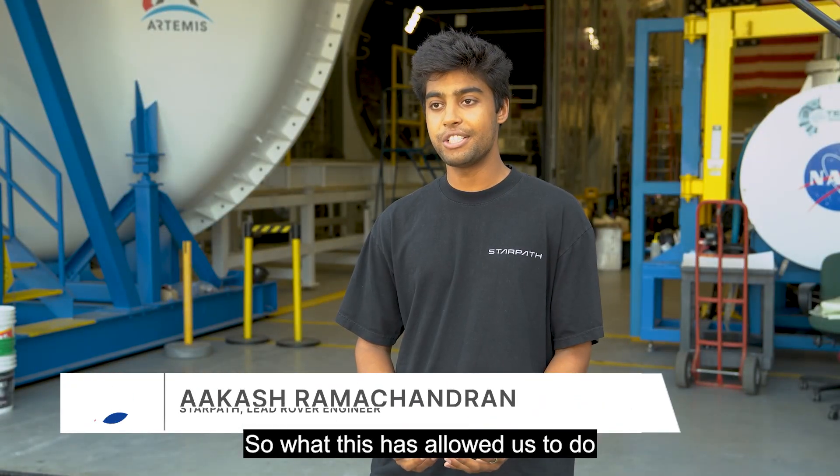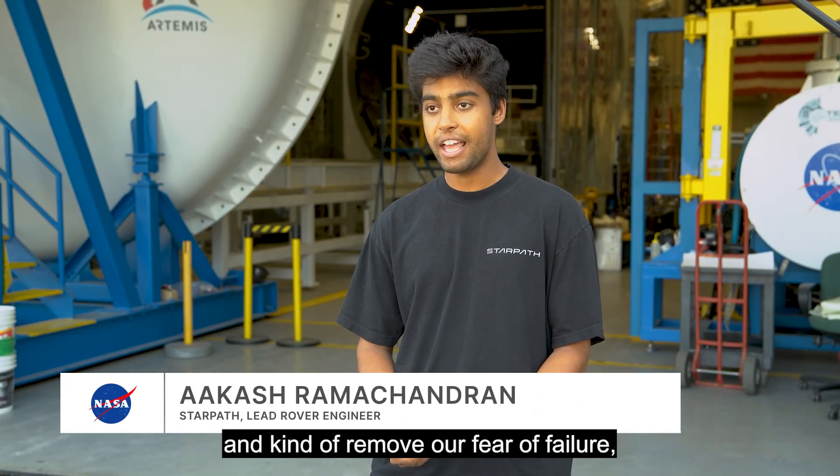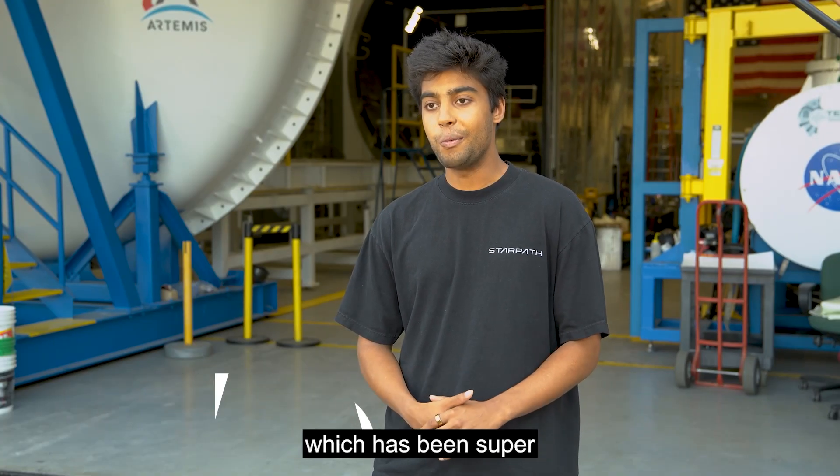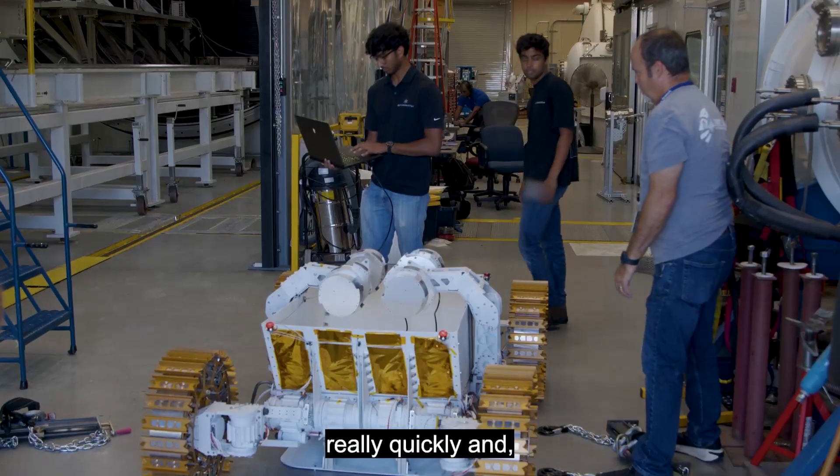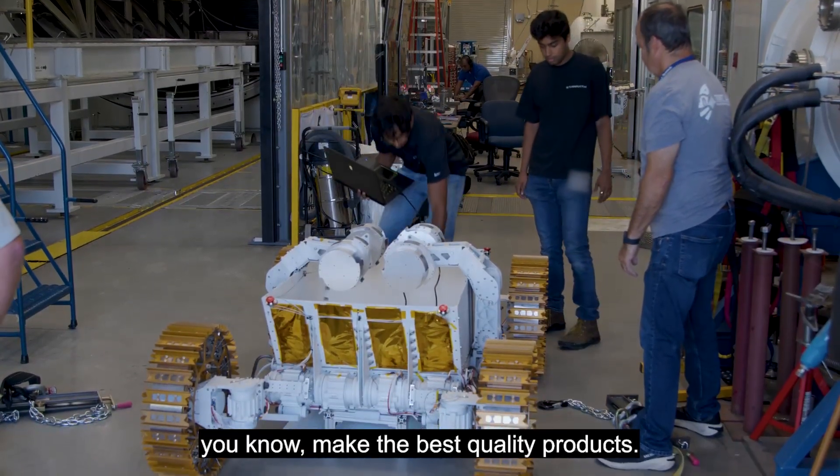What this has allowed us to do is iterate very rapidly and kind of remove our fear of failure, which has been super advantageous for us — being able to test hardware really quickly and make the best quality products.